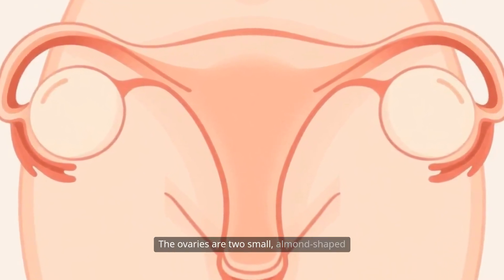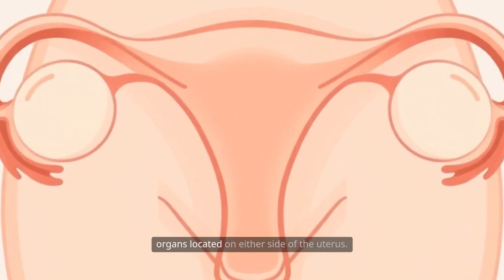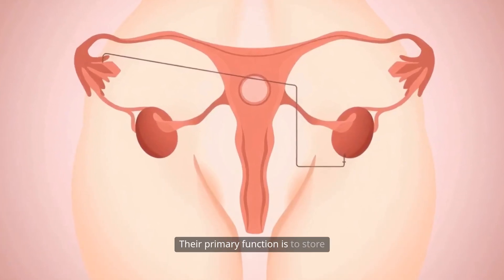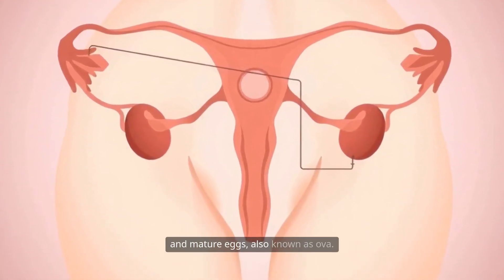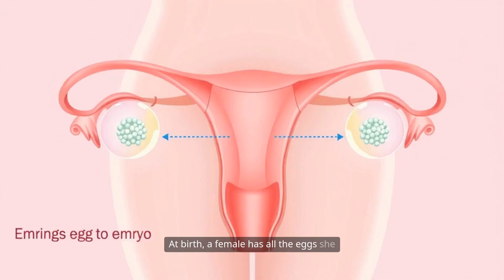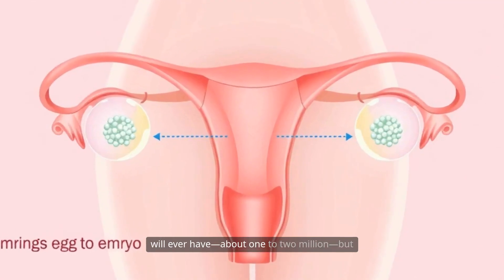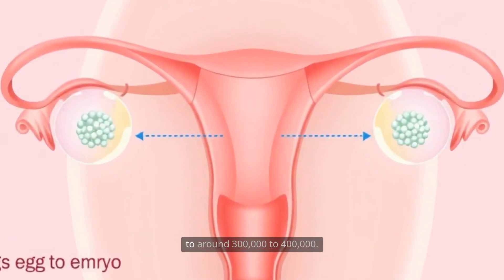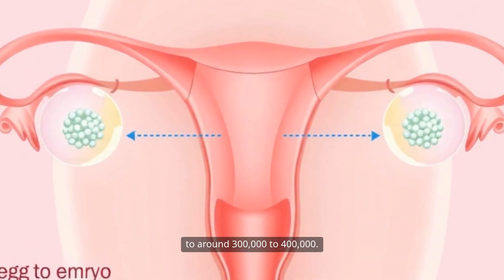The ovaries are two small, almond-shaped organs located on either side of the uterus. Their primary function is to store and mature eggs, also known as ova. At birth, a female has all the eggs she will ever have — about one to two million — but by puberty, this number has decreased to around 300,000 to 400,000.